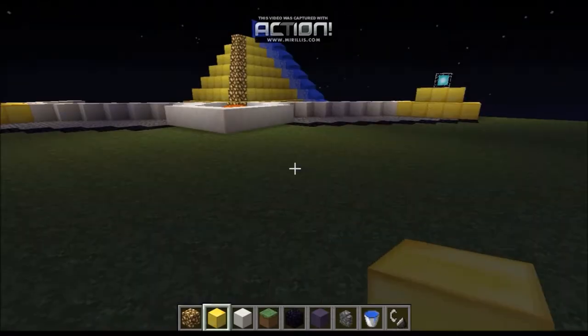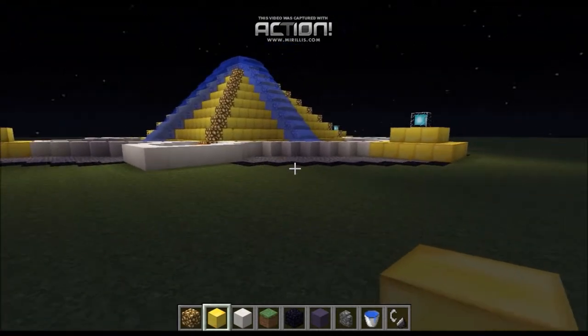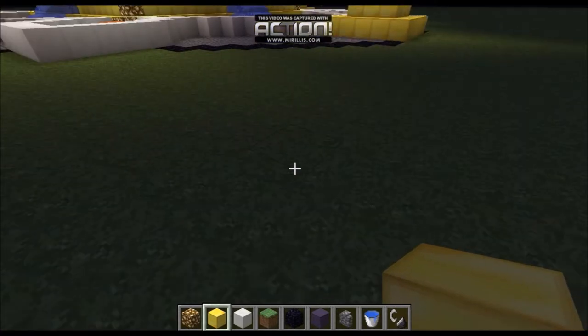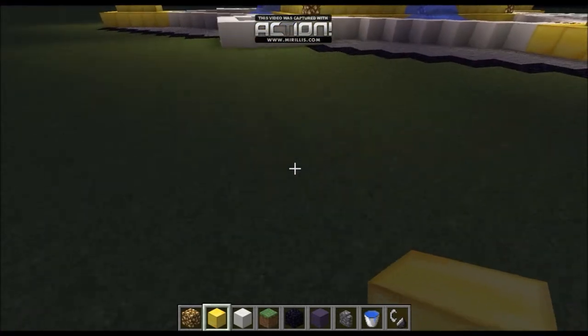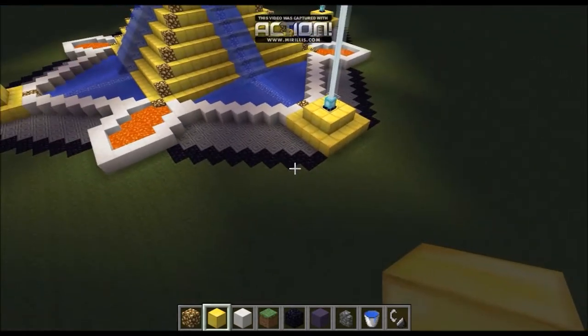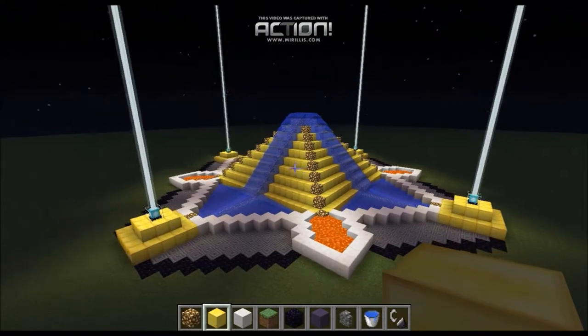Hello and welcome to Extreme Structures with me, Sassima and Harry. In this playlist we will be showing off some extreme structures which we have done. If you have any ideas for some extreme structures then comment in the comments section below.